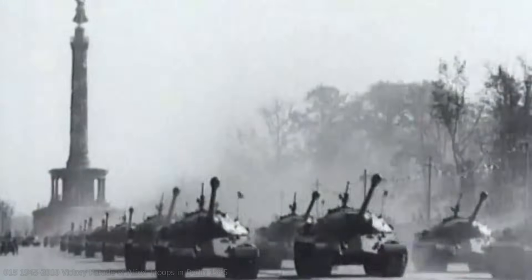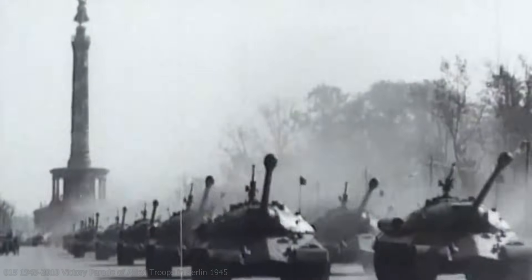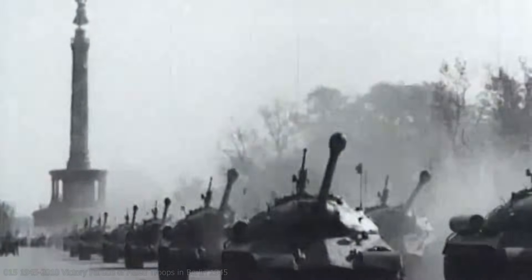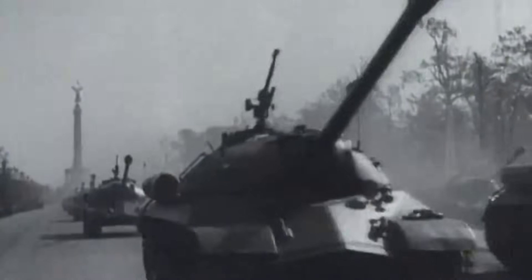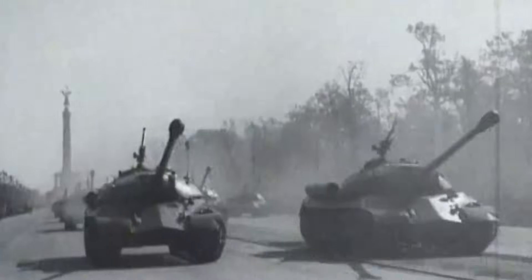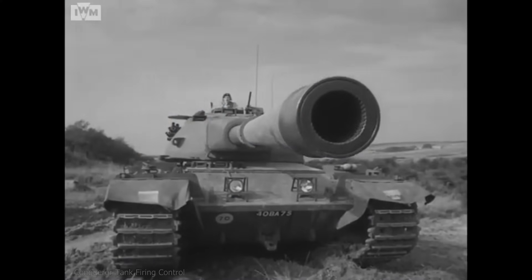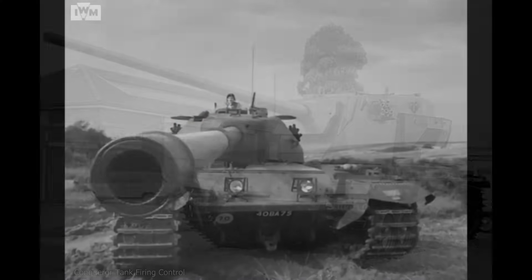The Soviet Union, however, chose to display their newest heavy tank, the IS-3. There was no mistaking which of the three tanks left the biggest impression, and as the Iron Curtain descended over Europe, both of the Western powers scrambled for an answer to this breakthrough tank. Eventually the United Kingdom would produce the Conqueror heavy tank — but before that, however, was the Conway.